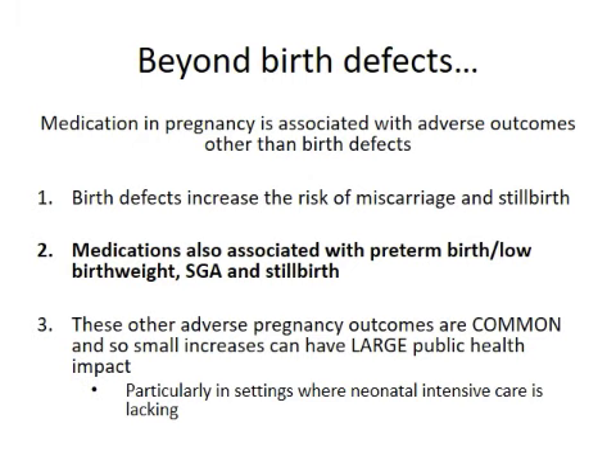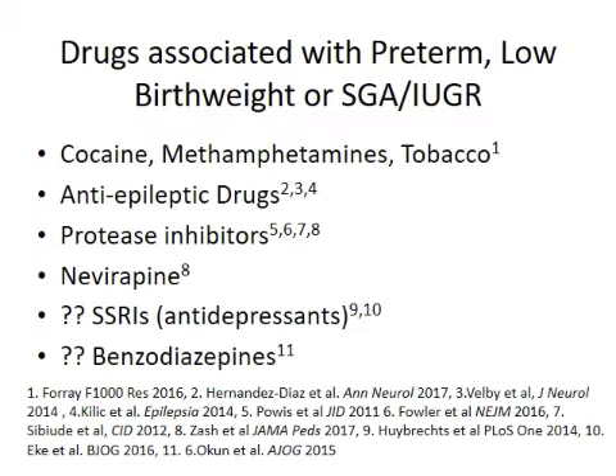There's a relatively limited literature on this. We know that toxins like cocaine and methamphetamines can lead to, or at least are associated with, preterm delivery. Antiepileptic drugs, which have been well studied in pregnancy because they were known to cause birth defects, have also been shown to lead to intrauterine growth restriction, small babies, and possibly preterm delivery. Most of my focus has come through work in HIV — we have growing evidence that protease inhibitors, a class of HIV medication, specifically lead to preterm birth, and in Botswana we've been finding that nevirapine is also associated with preterm birth, small for gestational age, and stillbirth.